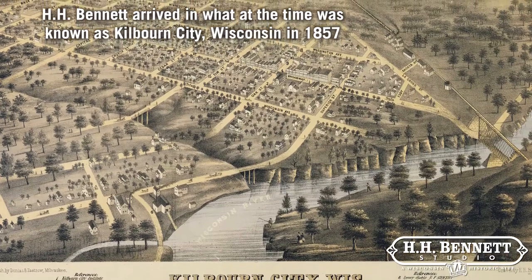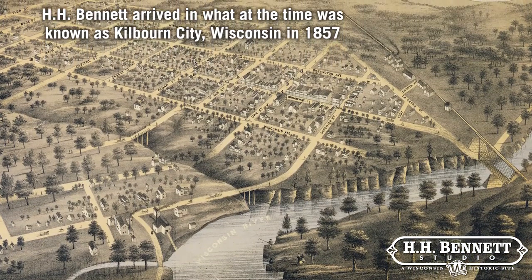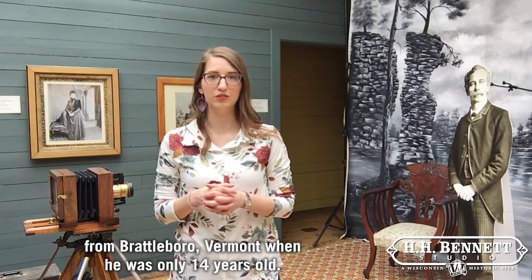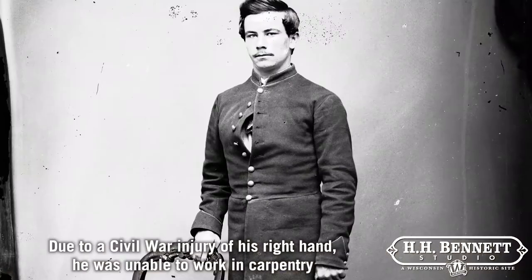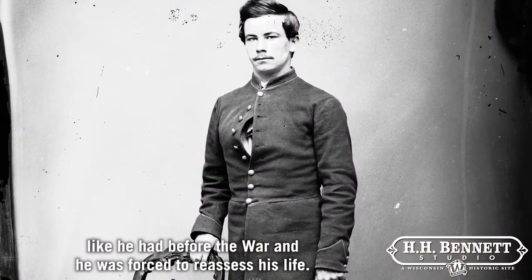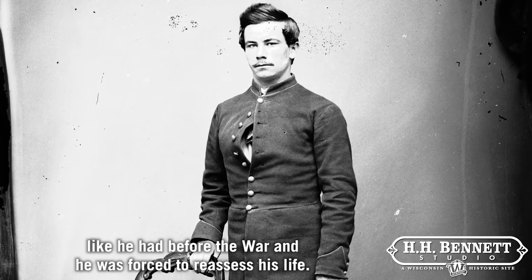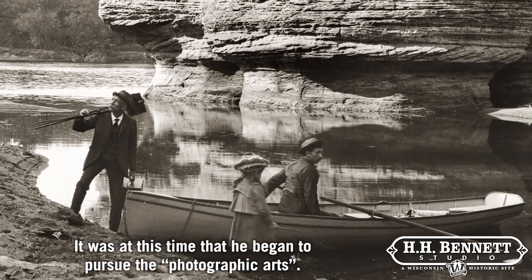H.H. Bennett arrived in what at the time was known as Kilbourne City, Wisconsin in 1857 from Browdboro, Vermont when he was only 14 years old. Due to a Civil War injury of his right hand, he was unable to work in carpentry like he had before the war and he was forced to reassess his life. It was at this time that he began to pursue the photographic arts.